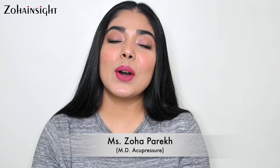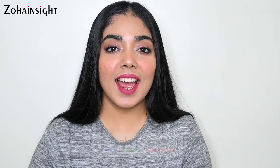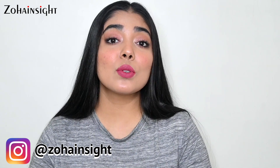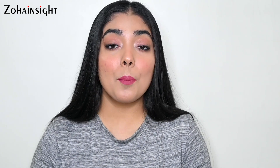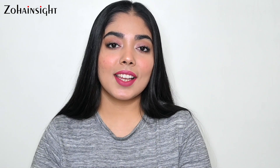Hello, I'm Zoha and welcome to Zoha Insight. I hope you all are doing great and are in the best of health. In today's video I'll be sharing my most favorite products that I've used a lot this month of April 2021. This is a video from the monthly favorites series, so if you want to watch other videos to know my favorites and most loved products every month, go ahead and check that series as well.